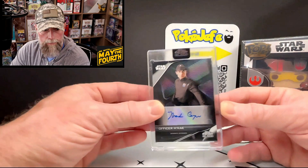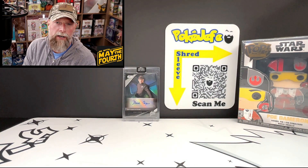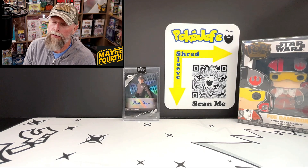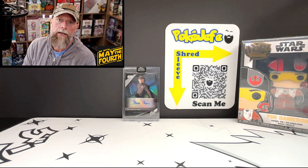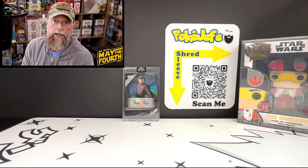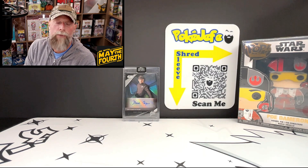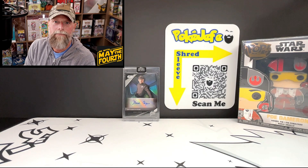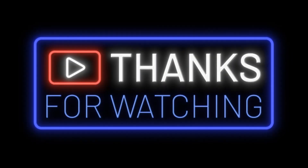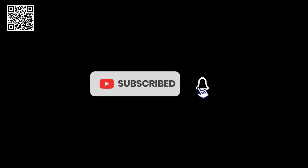All right, there you go — that's our first time opening a Smuggler's Crate on this glorious May 4th. Before we close out, I'd like to say one thing to all my friends and family out there... Star Wars jokes! See you next time. Don't forget to like, comment, and subscribe.